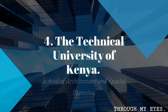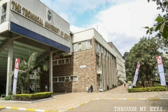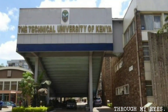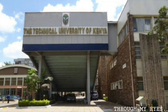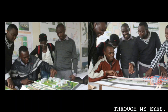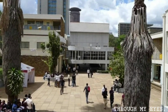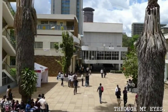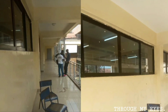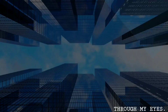Moving on, we have the Technical University of Kenya, School of Architecture and Spatial Planning. This school offers a platform for aspiring architects to thrive, with a curriculum that promotes creative thinking, design theory, and practical skills. There is one downside though — the six-year program can literally take approximately ten years to finish, so if you are patient enough, this is the school for you.